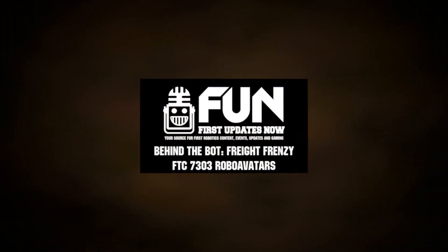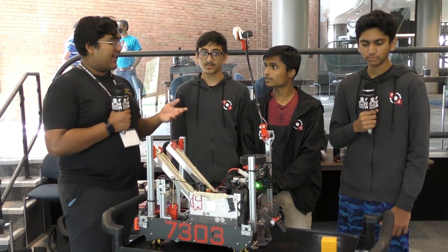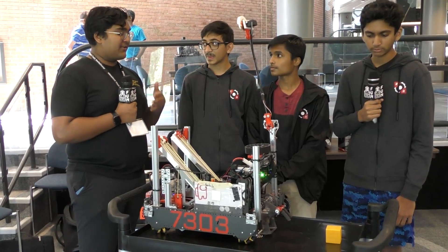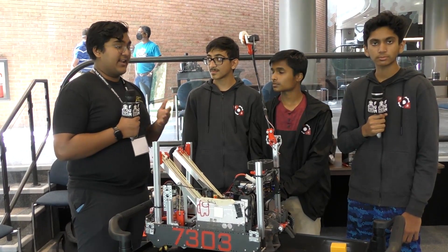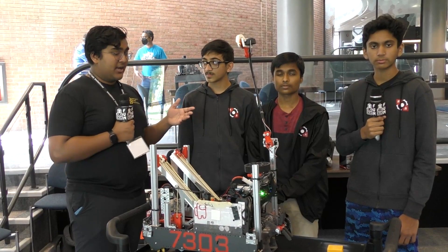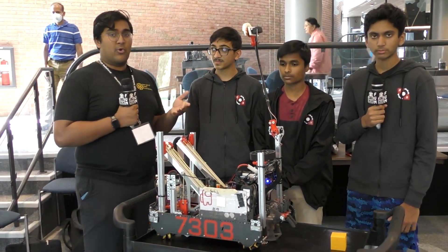My name is Abashian and today with me here I have team 7303 RoboAvatars all the way from California. They competed at the Maryland Tech Invitational — absolutely phenomenal performance, just putting cycle after cycle on that Alliance sub, really finding their niche, specializing it, and killing it. I think this is what led to them being picked as second pick of the third alliance and really just killing it in playoffs. Let's delve into this robot.